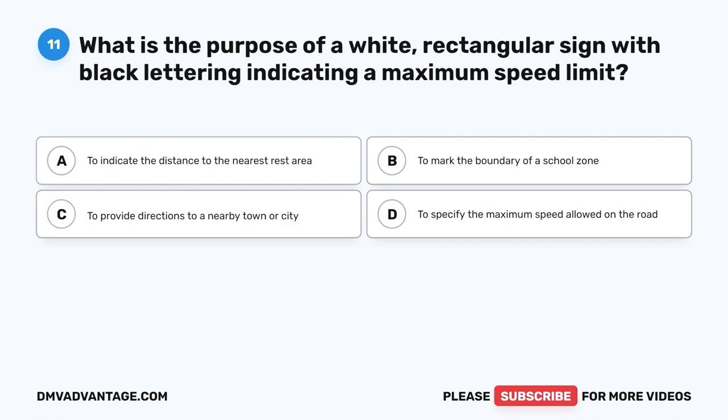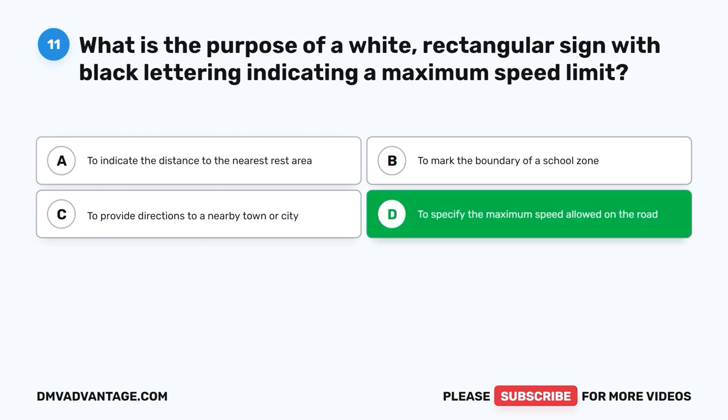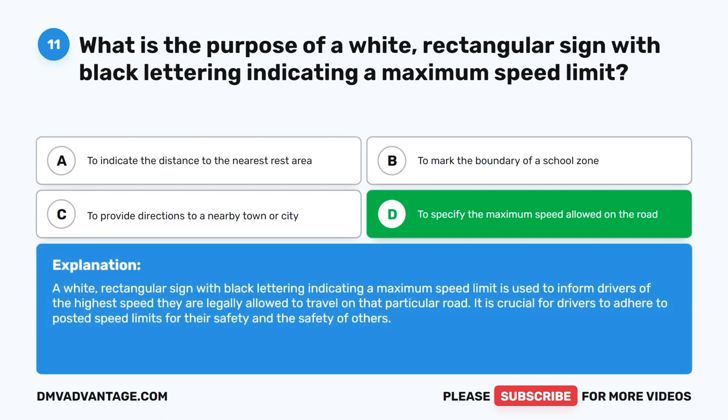Question eleven. What is the purpose of a white rectangular sign with black lettering indicating a maximum speed limit? A. To indicate the distance to the nearest rest area. B. To mark the boundary of a school zone. C. To provide directions to a nearby town or city. D. To specify the maximum speed allowed on the road. The correct answer is D: to specify the maximum speed allowed on the road. This sign informs drivers of the highest speed they are legally allowed to travel on that particular road. It is crucial for drivers to adhere to posted speed limits for their safety and the safety of others.